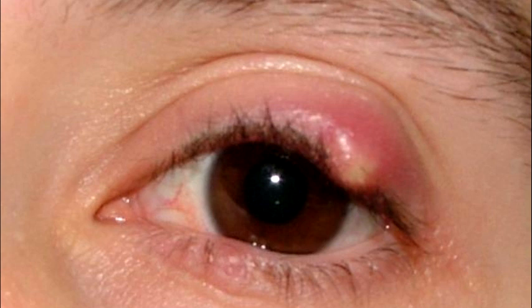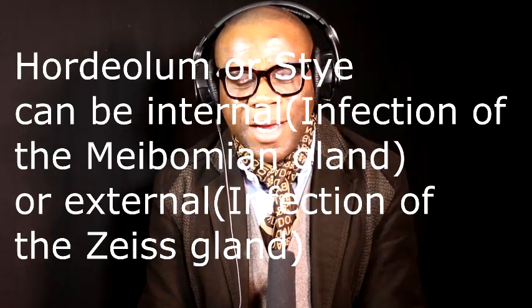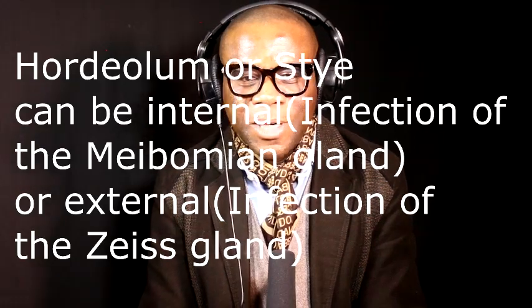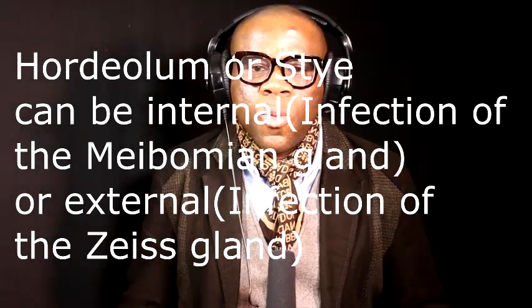When you walk around with a stye on your eyelid, styes technically are not like other conditions that you can cover up with your clothes or anything. Unfortunately with styes, there's nothing you can really cover it up with — it's just there. So what is it that causes a stye, or why is it that sometimes we get them and sometimes we don't? Styes are caused by bacteria — the gram-positive bacteria called Staphylococcus aureus.